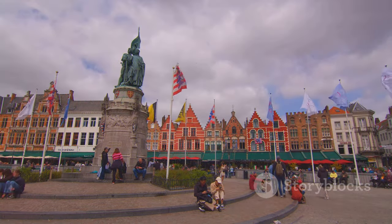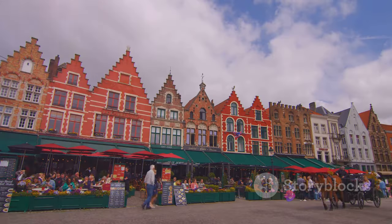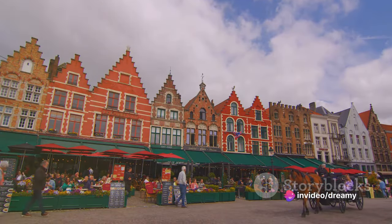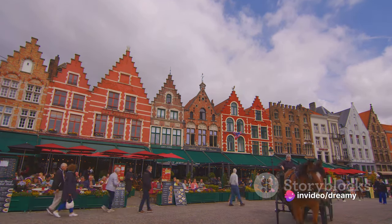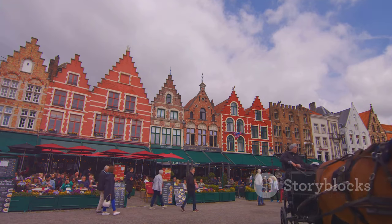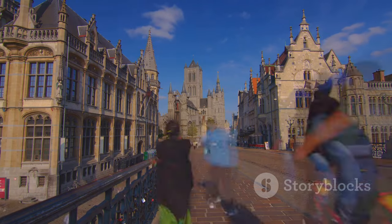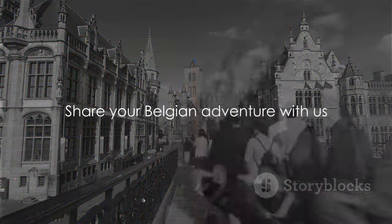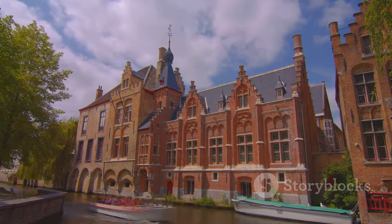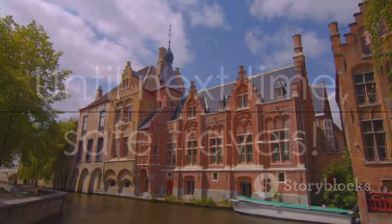That's a wrap on our Belgian adventure. We've covered the top 10 must-visit places in this charming country, each offering a unique blend of history, culture, and natural beauty — from the shimmering Atomium to the tranquil Ardennes, there's a little something for everyone in Belgium. Now it's your turn to experience these wonders firsthand. Start planning your own Belgian adventure. Which of these places would you visit first? Let us know in the comments below. Until next time, safe travels.